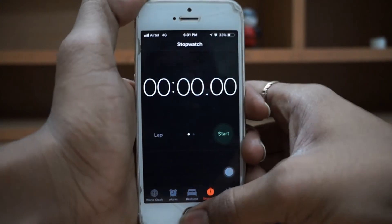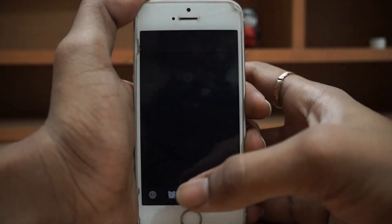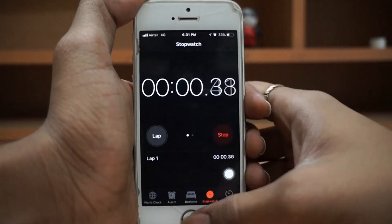So now let's test the speed of the phone. I'll be launching a couple of the standard apps that we get with the iPhone. Let's see how it goes.